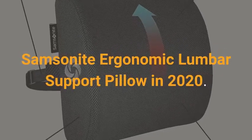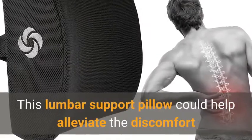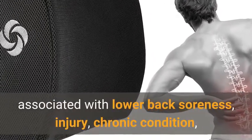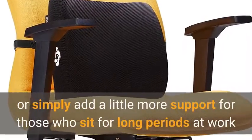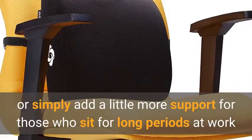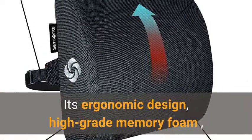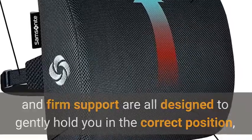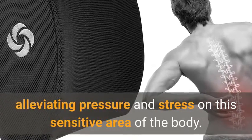Samsonite Ergonomic Lumbar Support Pillow in 2020. This lumbar support pillow could help alleviate the discomfort associated with lower back soreness, injury, chronic condition, or simply add a little more support for those who sit for long periods at work or drive long distances. Its ergonomic design, high-grade memory foam, and firm support are all designed to gently hold you in the correct position, alleviating pressure and stress on this sensitive area of the body.